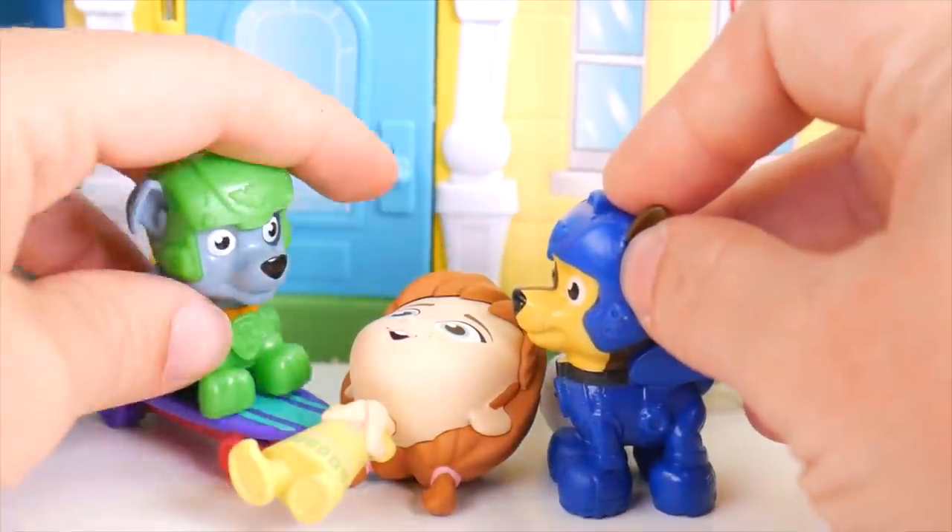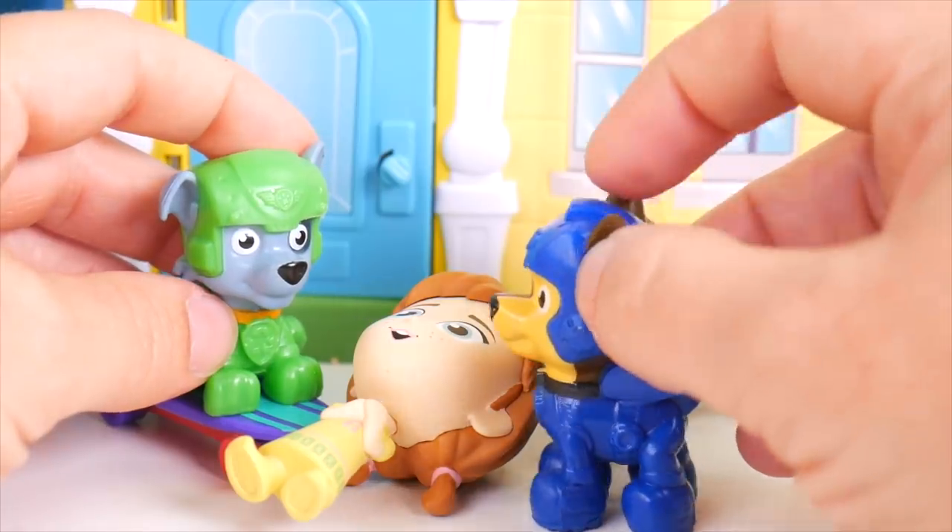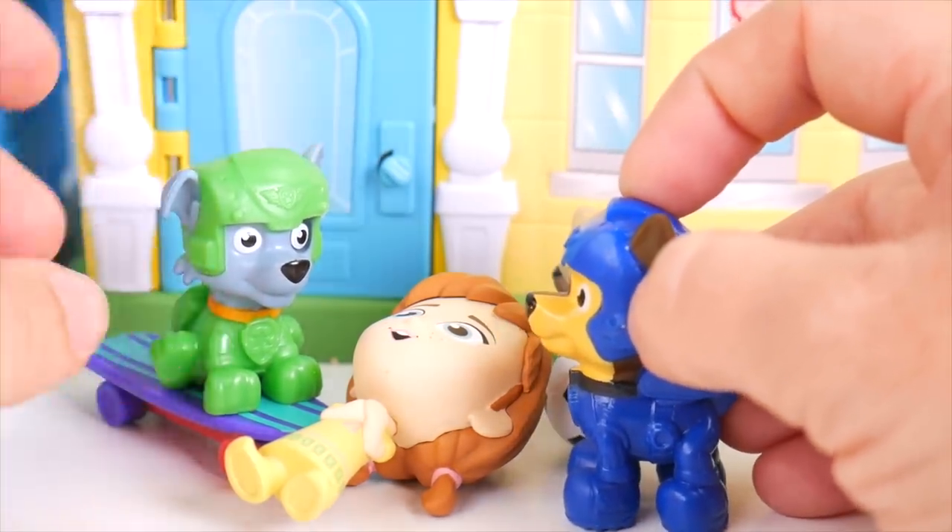Anna, Anna, are you alright? I don't think this is okay, Chase. She looks a little funny. Yeah, she's not herself.